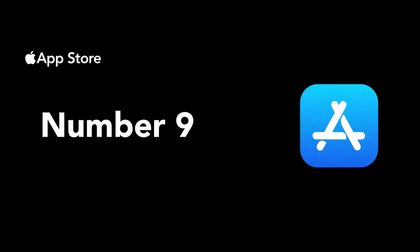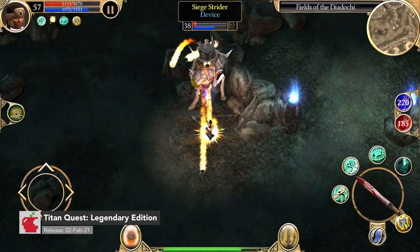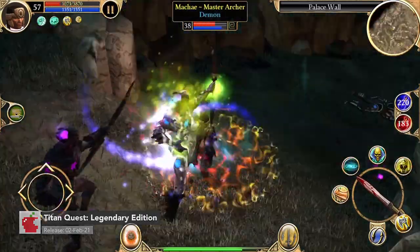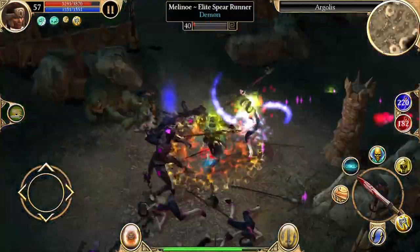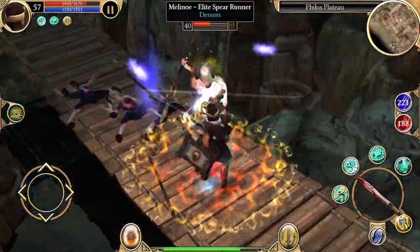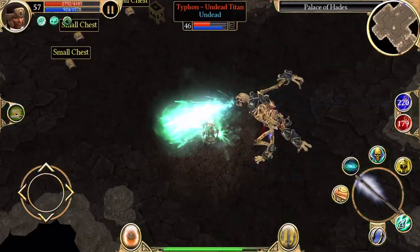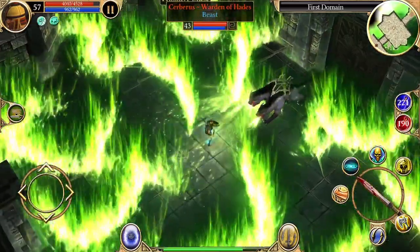Number nine is Titan Quest Legendary Edition. Titan Quest has been available on the App Store three times now. We have the fourth version, the Legendary Edition, which only arrived on the App Store in early February 2021. It's such a good version of the game that it basically feels like a completely new experience.